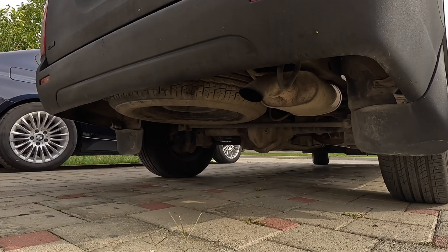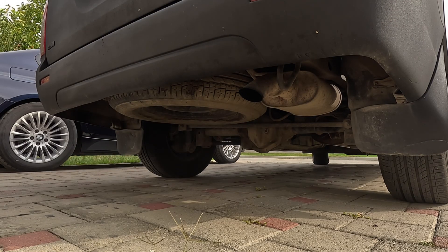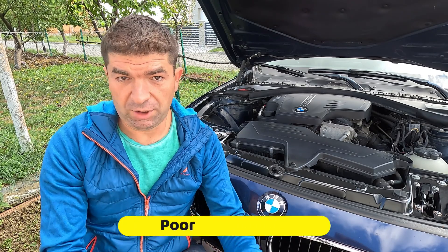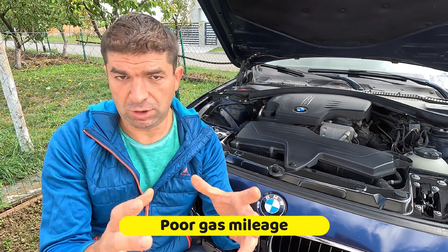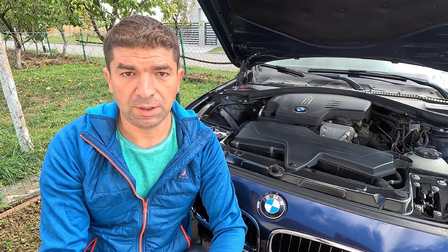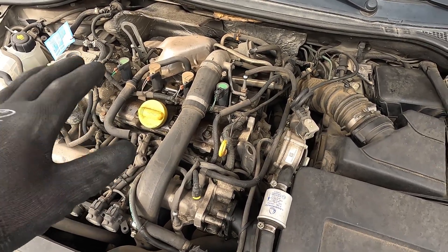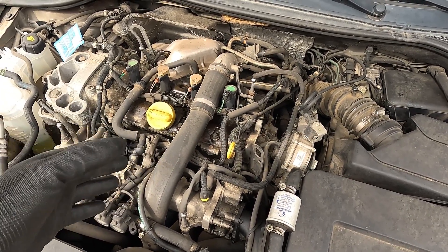In addition, you could see black or white smoke from the exhaust, especially under hard accelerations. If your car feels sluggish and doesn't have the punch it used to have, you might also see a drop in fuel economy. This is because the engine is not running optimally, which prevents the gas from being used completely during combustion.